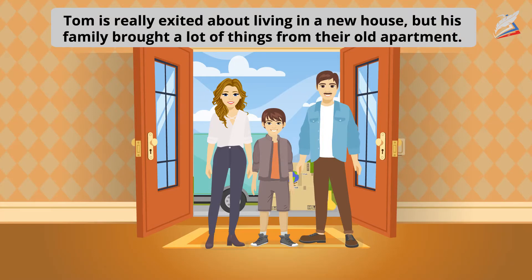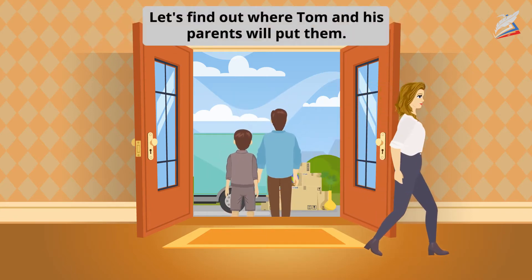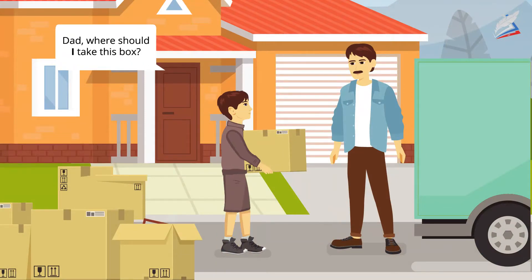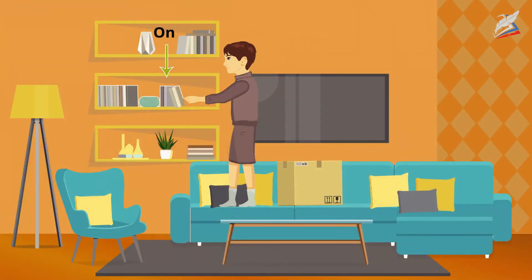Tom is really excited about living in a new house but his family brought a lot of things from their old apartment. Let's find out where Tom and his parents will put them. Dad, where should I take this box? What's in it? Some books and your fishing magazines. Put the books and magazines on the shelf in the living room.